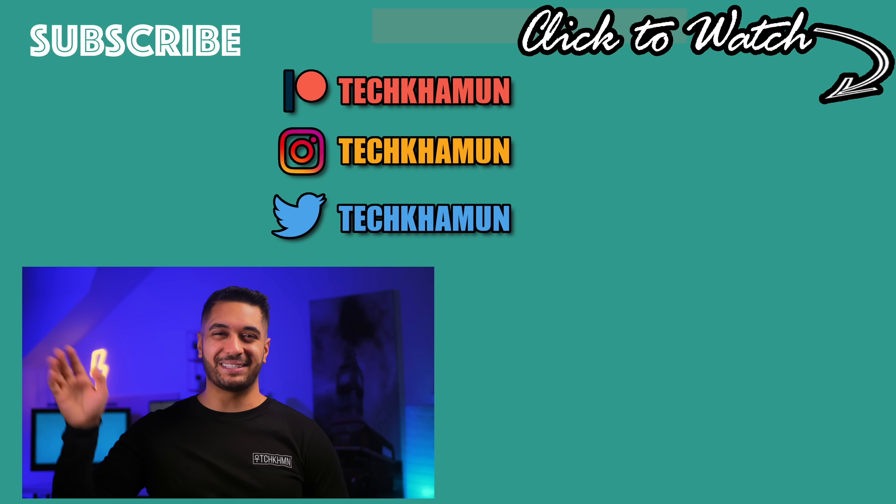Enjoy it, like it — you know what to do. Enjoy it yourself and I'll see you in the next one. Bye.